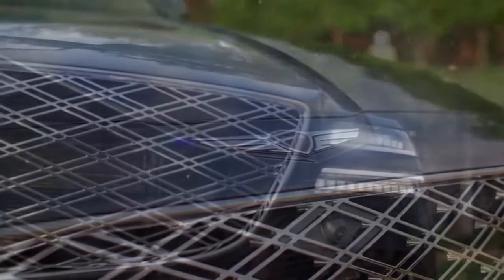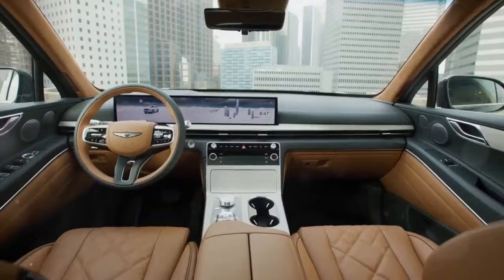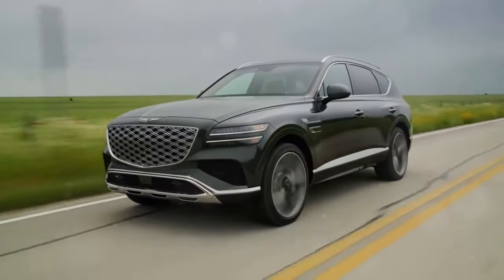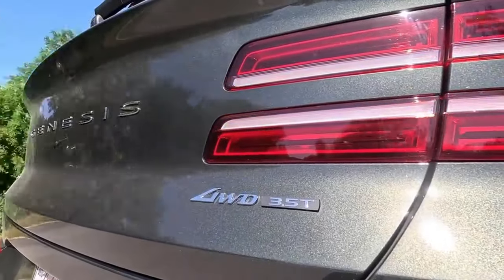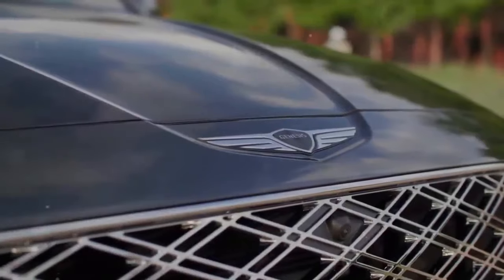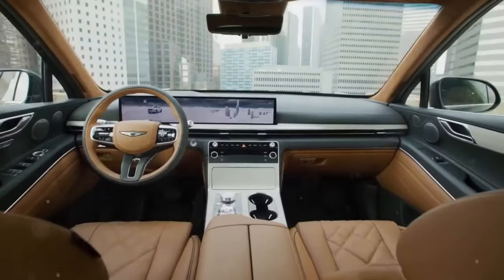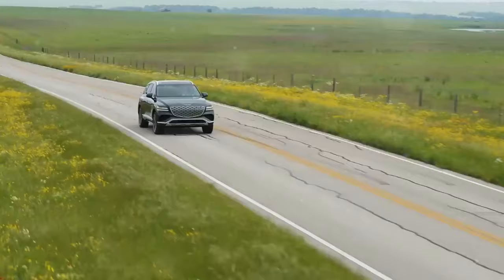In the luxury SUV market, standing out is tough, but the GV80 holds its own beautifully, competing head-to-head with giants like Lexus and Mercedes-Benz. It's got presence, power, and poise. But remember, it's not without its flaws — the sun glare on the center console can be a nuisance, and those brakes might leave you wanting more.